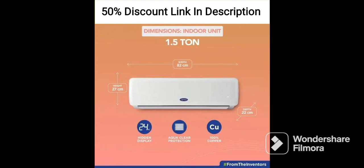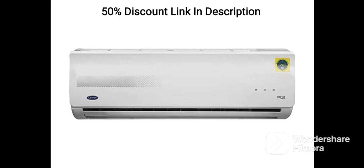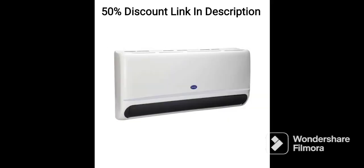The Carrier 1.5-ton 3-star DuraFresh Neo Split AC is a powerful and energy-efficient air-conditioning unit that comes packed with a host of features to ensure maximum comfort and convenience. Here's a closer look at some of the key features of this AC.